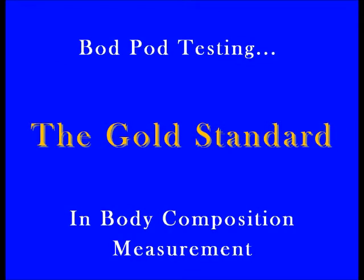A bod pod is the gold standard of measurement for body composition testing. A bod pod test is quick, easy, and extremely accurate. The bod pod is related to an underwater displacement test, except you don't get wet. Although you do wear a bathing suit and a swim cap, there is absolutely no water involved.